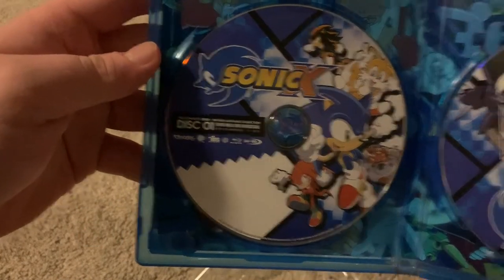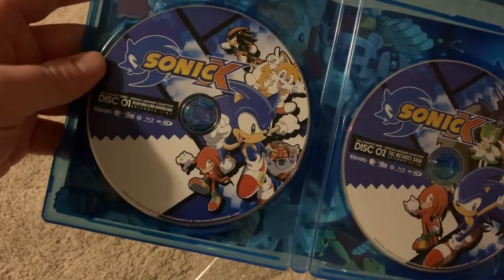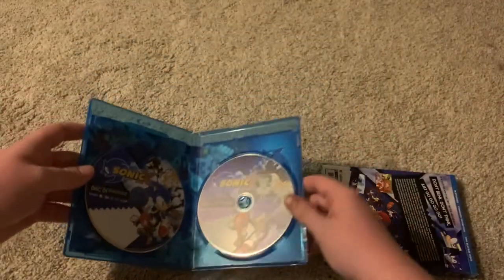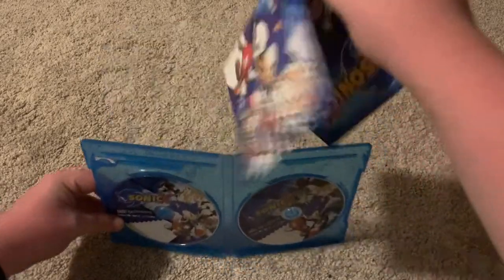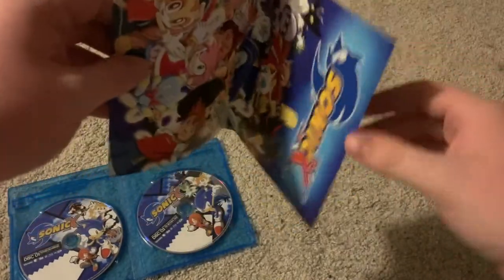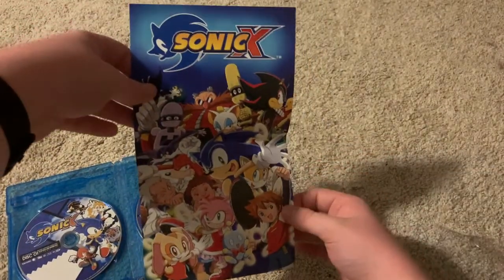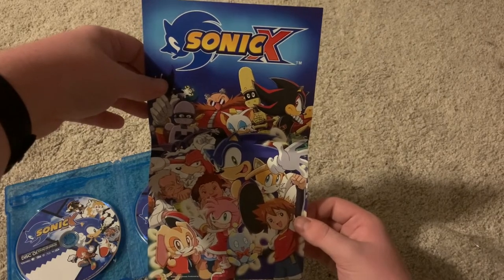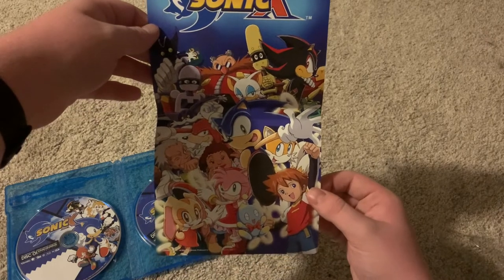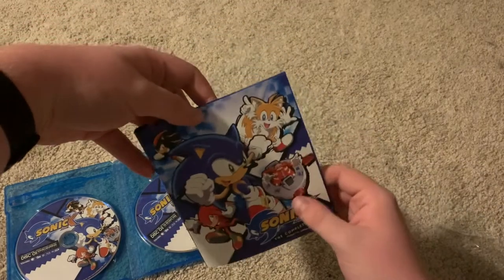Disc one and disc two. I'll take out the artwork to show you the inside artwork. Now that is pretty cool, I think — you could almost have it as a poster if you wanted to. I really wish they included this as the inside artwork rather than what's in there, because it's a little annoying. I would like to have that as a poster — that's kind of cool looking.